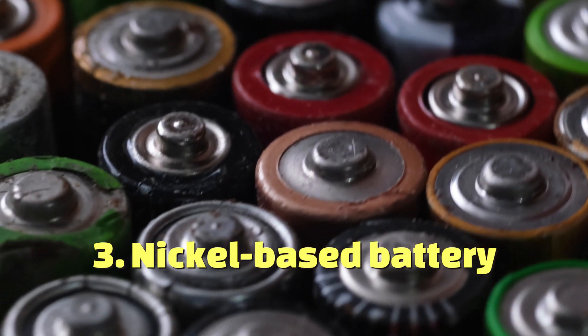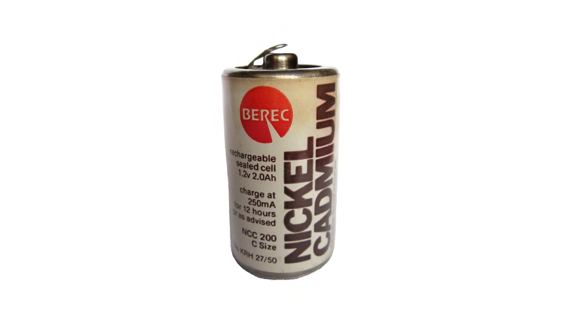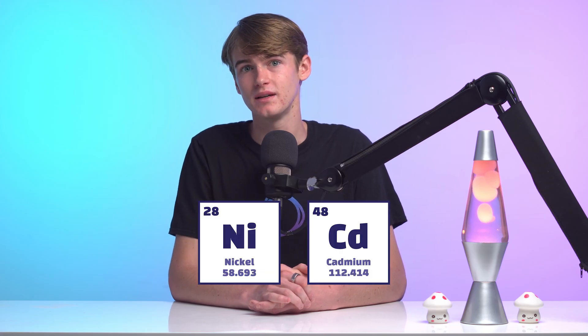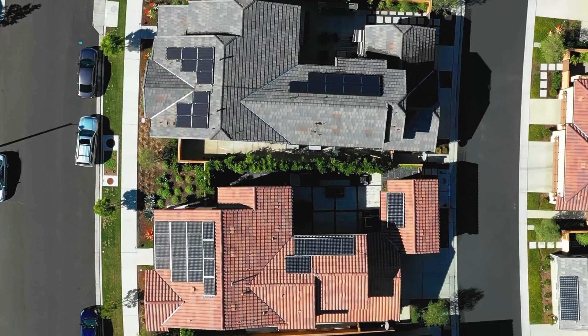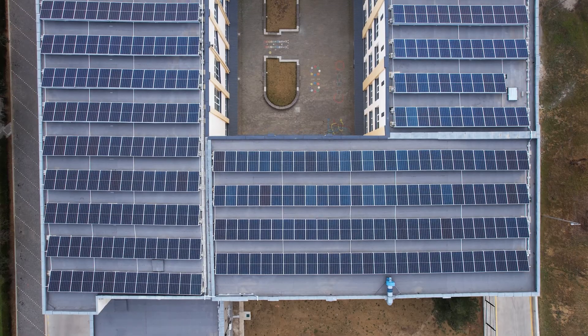Nickel-based batteries have been around since the late 1800s; however, they have not been as popular in comparison to lead-acid battery technology. The main material for these batteries is nickel-cadmium, which is their biggest downfall as this material is considered to be quite toxic. Although the materials used are quite toxic, they are fully sealed, making them pretty safe. The battery has been used for solar storage in residential, commercial, and off-grid solar systems due to its ability to operate at extreme temperatures — a benefit very relevant for Australia in particular.